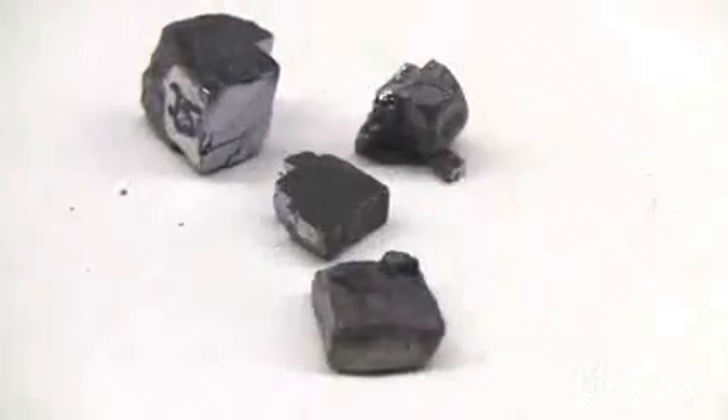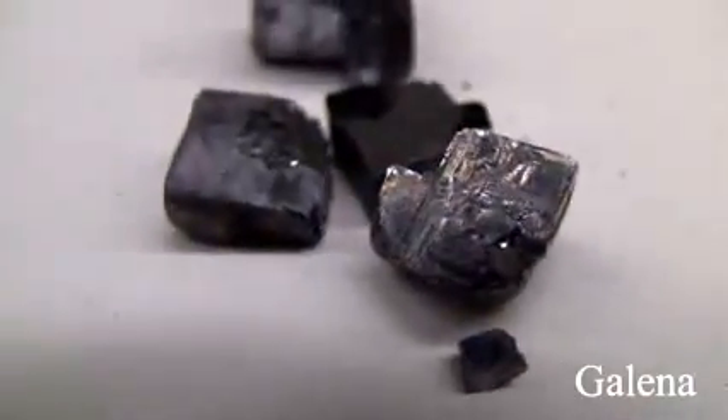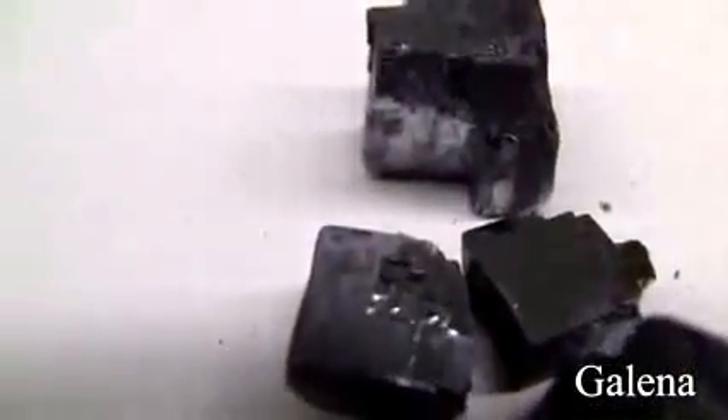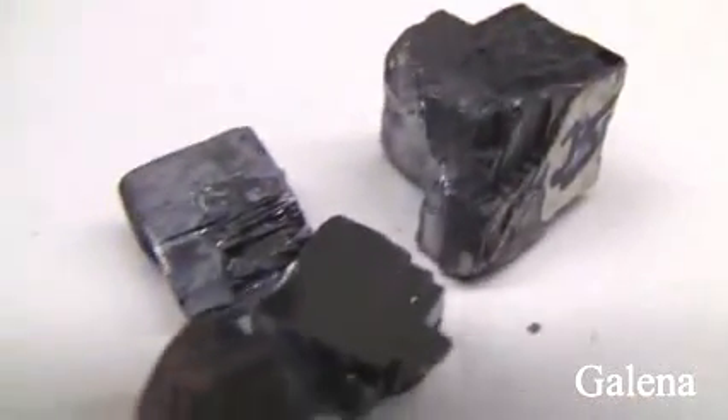Galena has a hardness of 2.5. The luster is metallic with a specific gravity of 7.6. The streak is medium gray and colors are medium to dark gray. The cleavage is parallel to crystal cube faces.